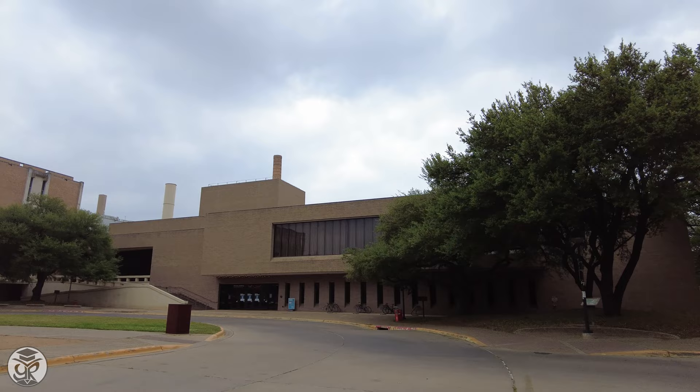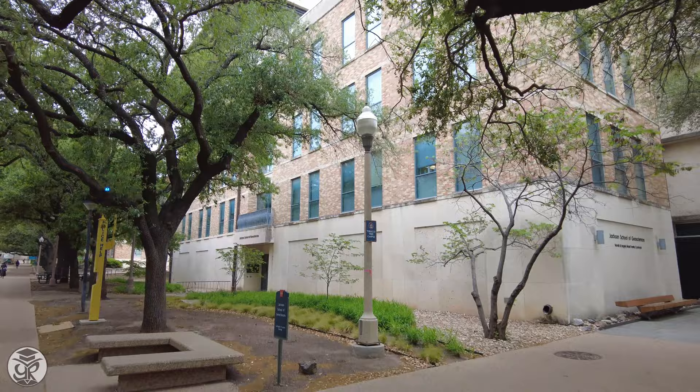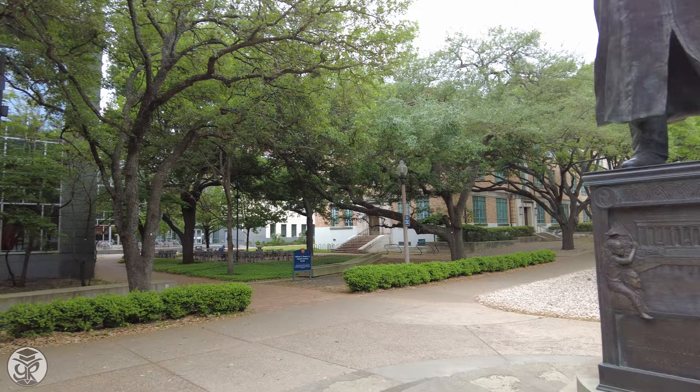The Art Building and Winship Drama Building sit nearby. Patent Hall holds the university's liberal arts departments. Across the mall is the Jackson School of Geosciences, which faces the Powers Student Activity Center. By its side lies a statue of Dr. Martin Luther King Jr., who visited campus in 1962.